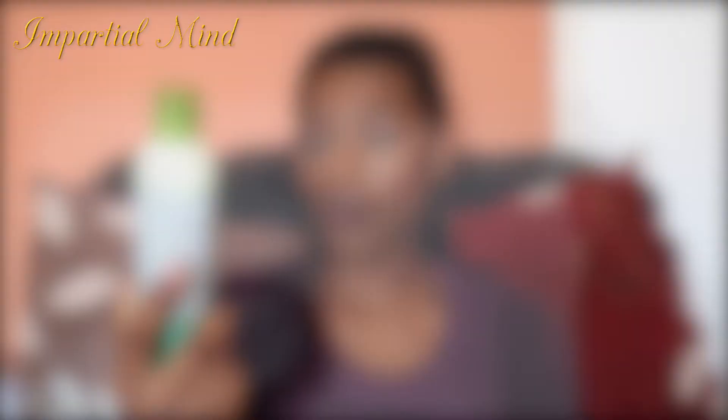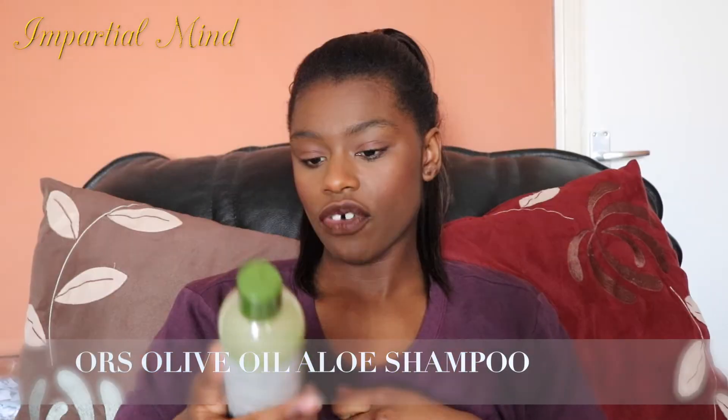Moving on to Boots — I got the Aura S Olive Oil Moisturizing Hair Lotion. I did a review on this in a previous video. It's really moisturizing and I like it, though one thing I don't love is that it's hard to get the product out — you have to keep shaking it, which can be wasteful. I also got the Aura S Olive Oil Creamy Aloe Shampoo, which can be used as a neutralizing or clarifying shampoo — great for removing relaxers and making sure your hair is neutralized.